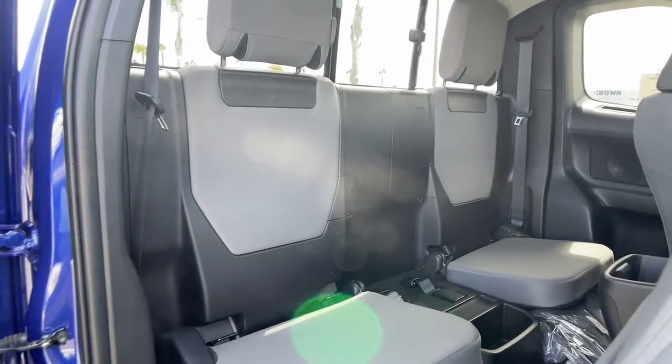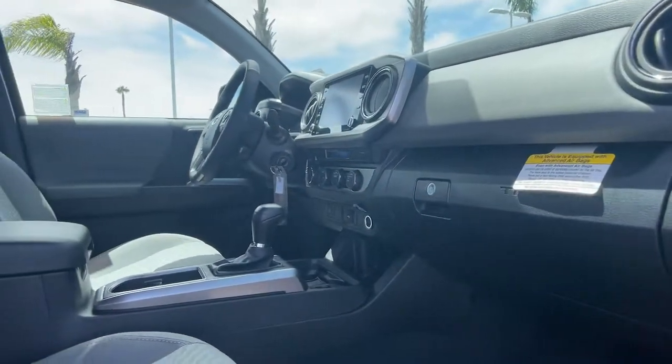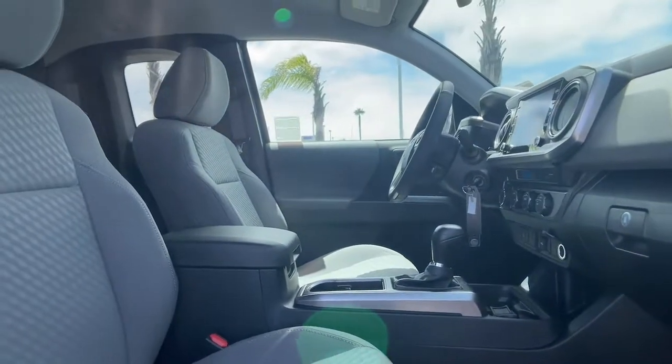Backup camera, iPod and MP3 input, fog lamps, electronic stability control, and trailer hitch.